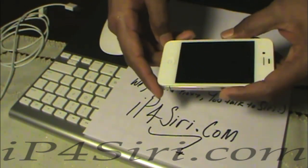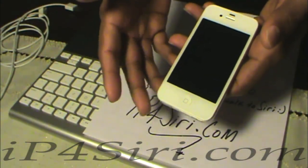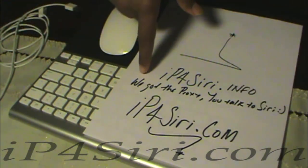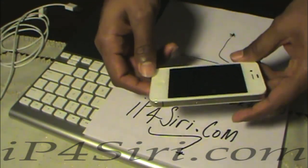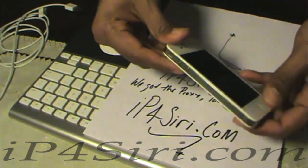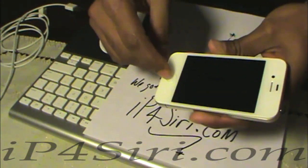How you doing guys, making our first technology video. I'm going to show you Spiri running my Siri proxy — you can get it at ip4siri.info.com. We got the proxy, talk to Siri. This is an iPhone 4, the antenna top and bottom, check it out. This is an AT&T version. Let's talk to Siri.